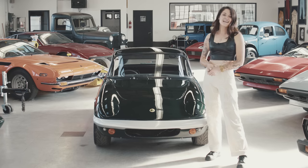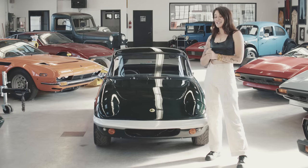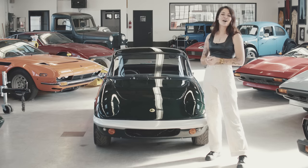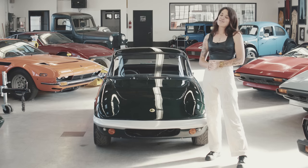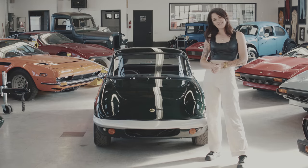I hope you guys have enjoyed this video and enjoyed the amazing sounds that this little car makes — it really surprised me with how amazing it sounds. If you liked this video, please subscribe and stay tuned because we've got a lot more coming very soon.